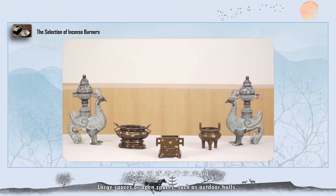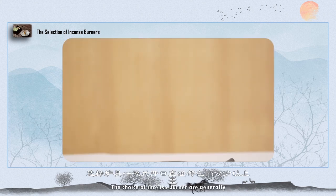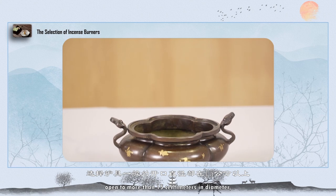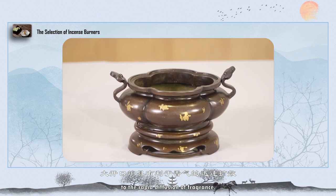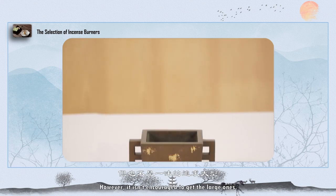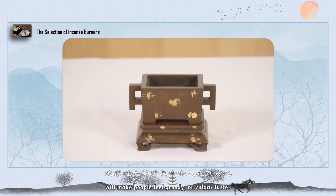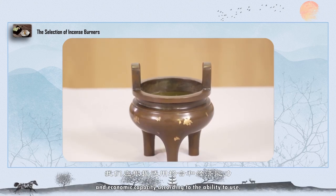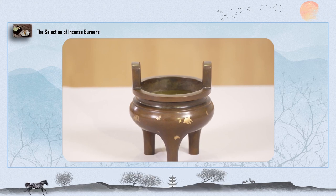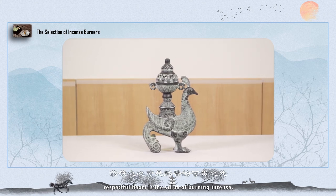Large spaces or open spaces, such as outdoor halls, meeting rooms, ancestral shrines, and temples, generally call for incense burners with an opening of more than 15 cm in diameter. A large open incense burner is conducive to the rapid diffusion of fragrance. However, pursuing excessively large burners can give an impression of greed or vulgarity. We should choose based on the applicable occasion and economic capacity. The true meaning of burning incense lies in a respectful heart — that is the real value of burning incense.